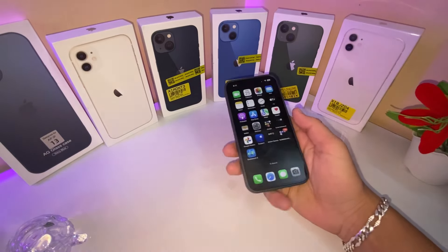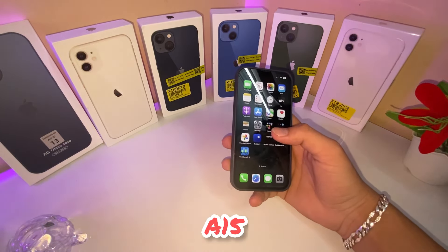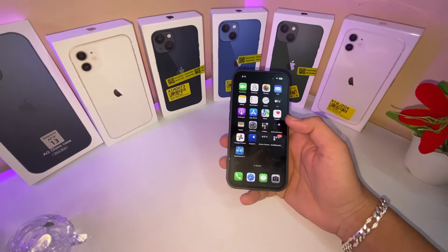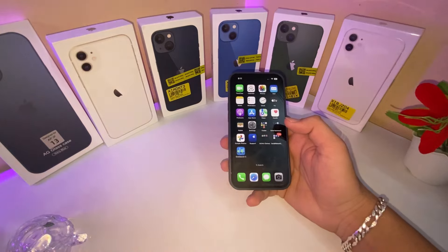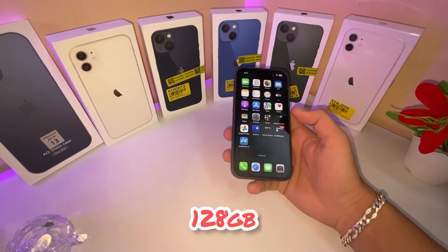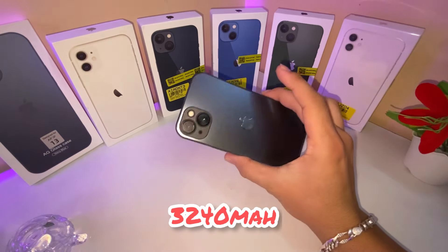iPhone 13 launched in September 2020. Screen size is 6.1 inches and it has a 15 Bionic chip, which is the same as iPhone 14 but a little different. It has core processor storage and up to 1 terabyte, and a battery of 3,240 mAh.